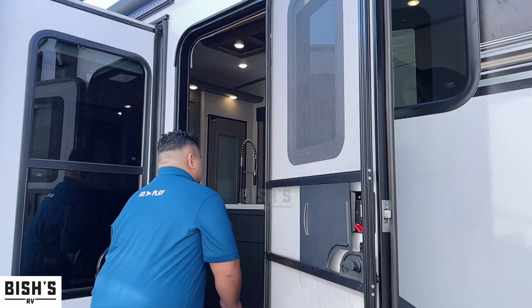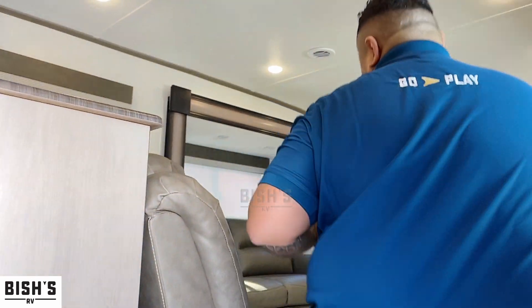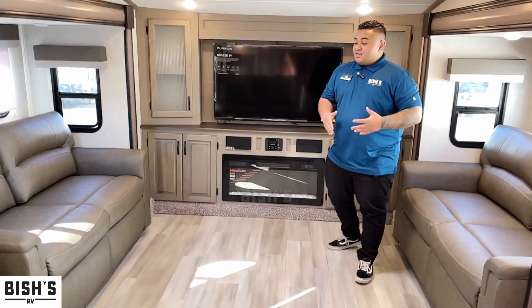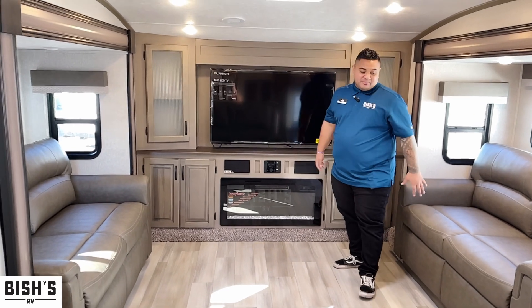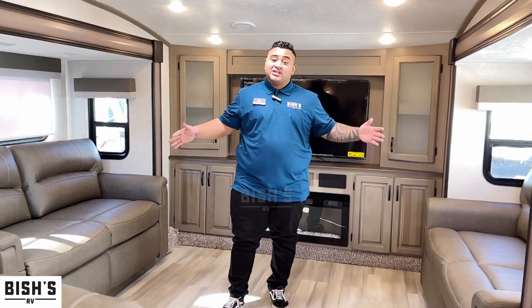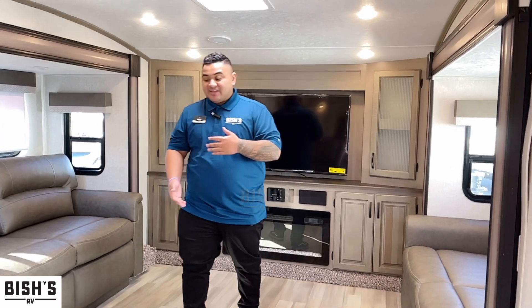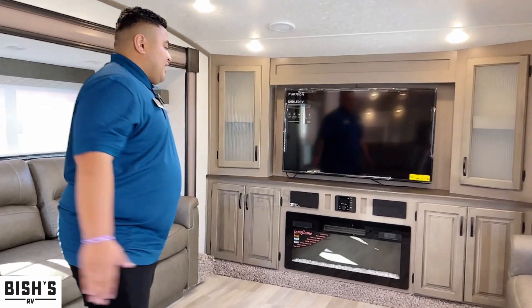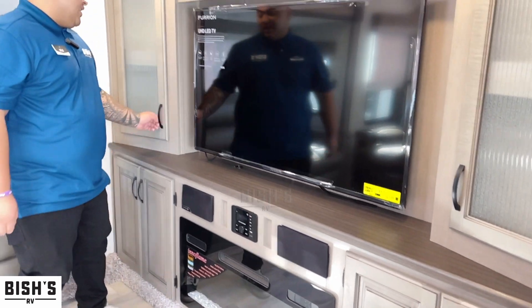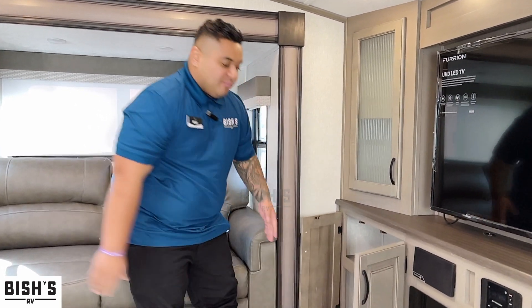Coming inside, this is the front living model. It's a really nice living space with three separate seating areas. On the opposite sides, these do convert into sleeping spaces as well, so if you want to host a bunch of kids or families, this is the rig for you. They made it facing the TV, and it's even got a fireplace on the bottom, which is really homey and inviting. There are also a lot of compartments for storage.